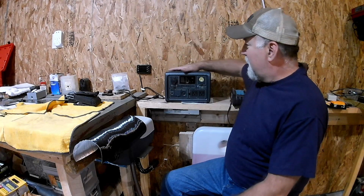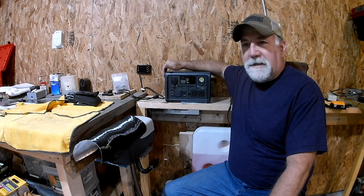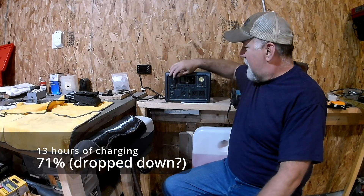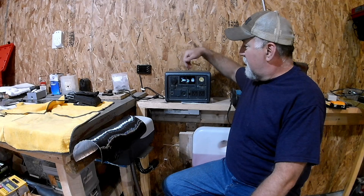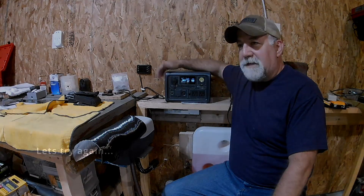The EB3A has been out in the sun since seven o'clock this morning; the sun went down a little after eight. So we're looking at about 13 hours of pretty good sunlight today. We were at one percent and we're now at 71 percent — so we didn't fully charge in the course of the day.